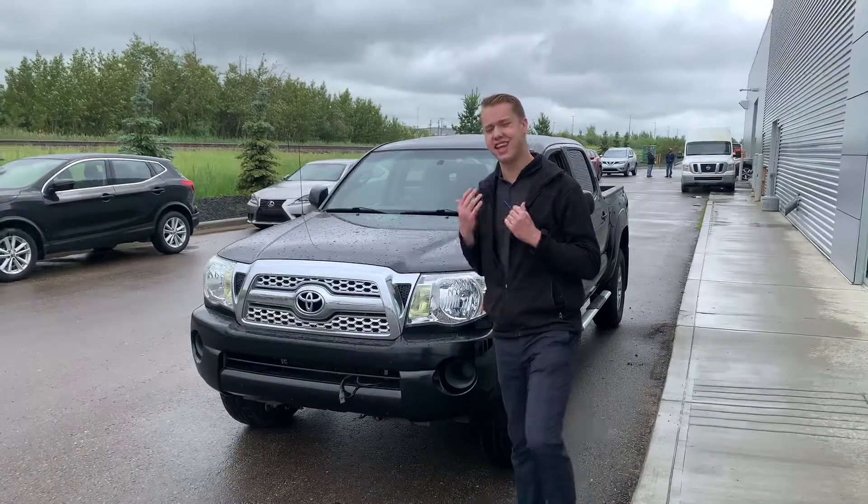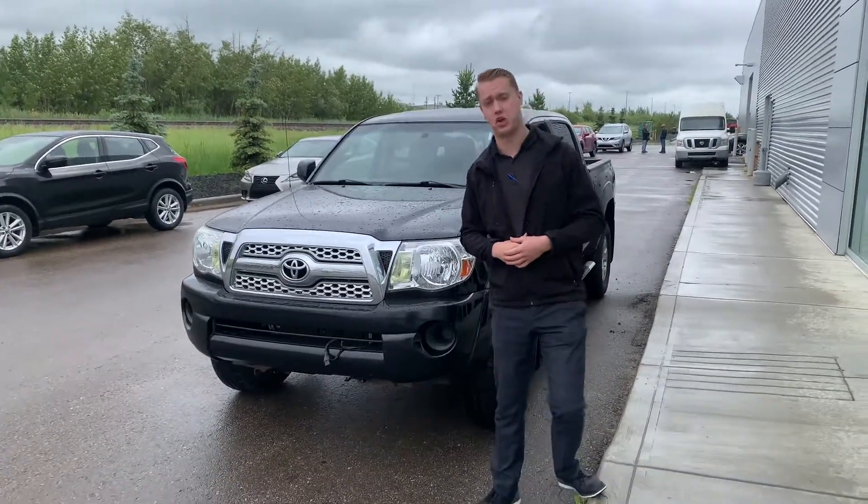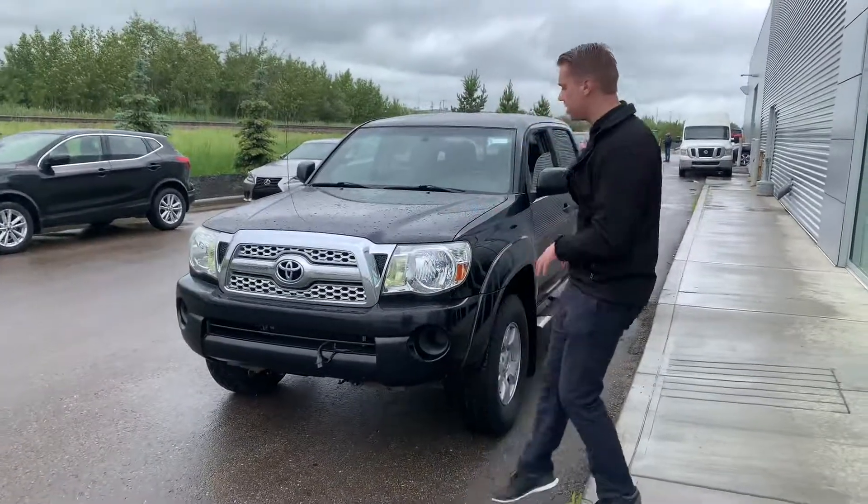Hey Carly, it's Quentin down here from LA Nissan. I wanted to put a face to the name that way you know exactly who you're dealing with. Now behind me is that stunning 2011 Toyota Tacoma that you showed some interest in. As you can see it's in overall really good shape.